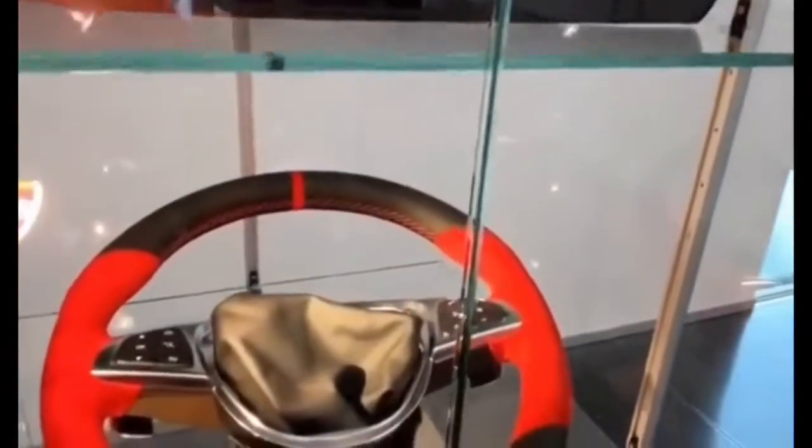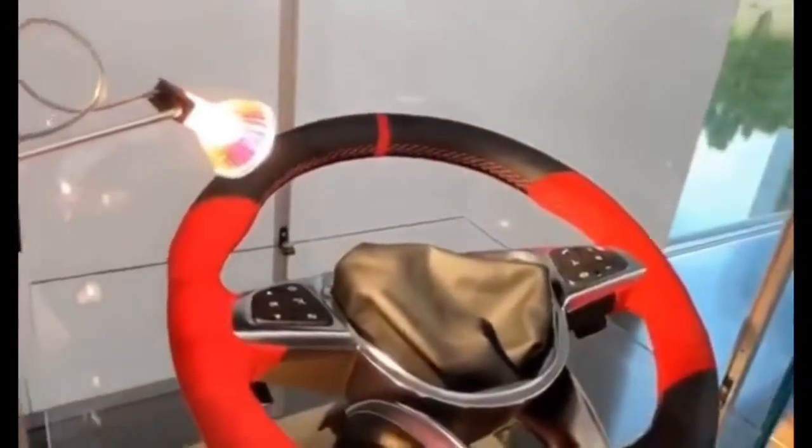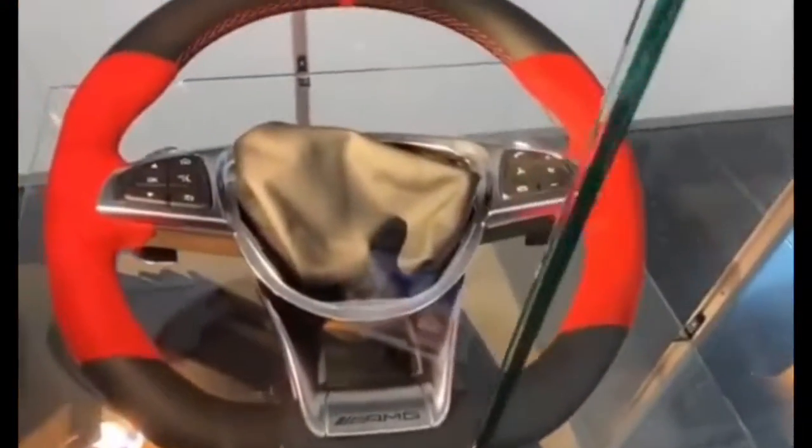Would it not be incredible to get a special AMG made here as a one-off? I think I have to do it one day.